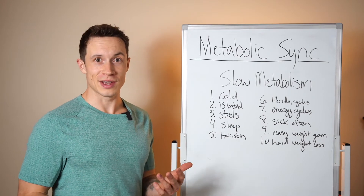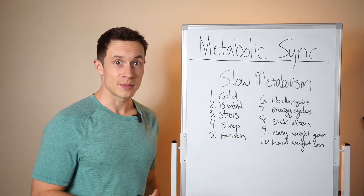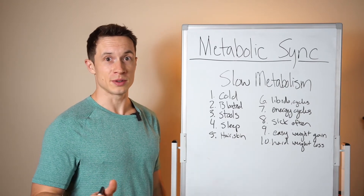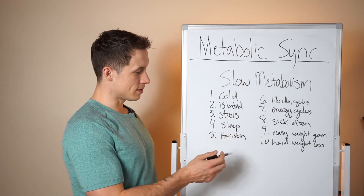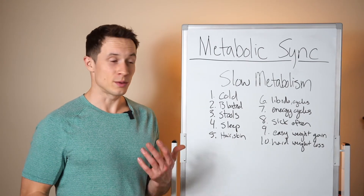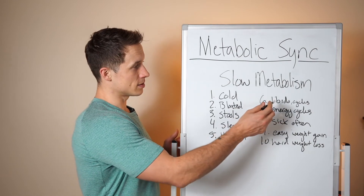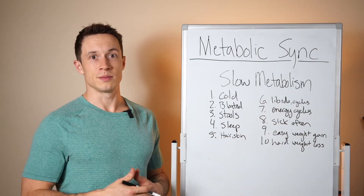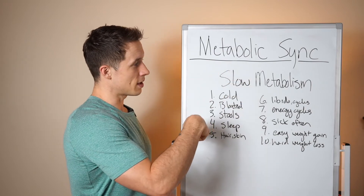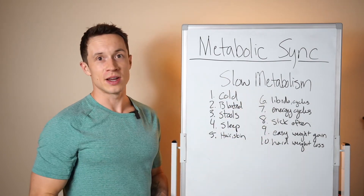Number three: stools — constantly having diarrhea or not being able to go to the bathroom at all, which is tightly linked to digestion. Number four: sleep — not being able to stay asleep, fall asleep, or get good sleep, which disrupts your circadian rhythm and metabolic balance. Number five: hair, skin, and nails — hair falling out, skin breaking out with acne. Your skin is an organ; when the body isn't healthy it expresses that there. Number six: libido and cycles — women may lose their menstrual cycle, people lose their libidos. If your libido is down, something is off with the metabolism.